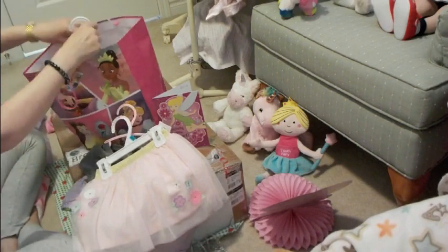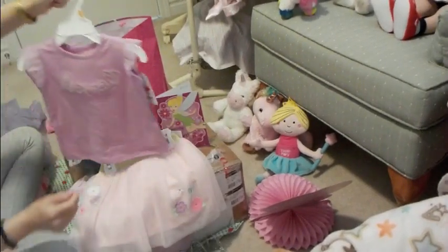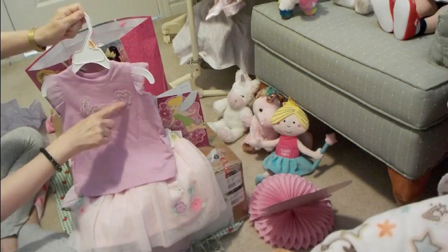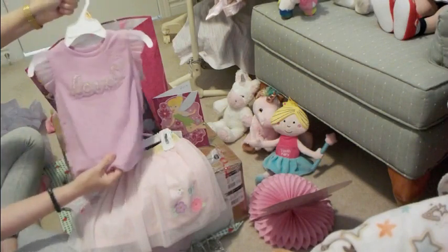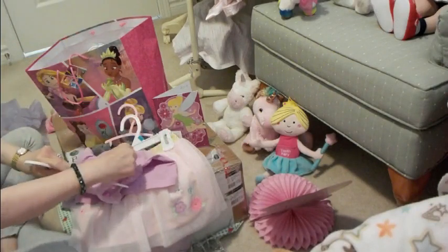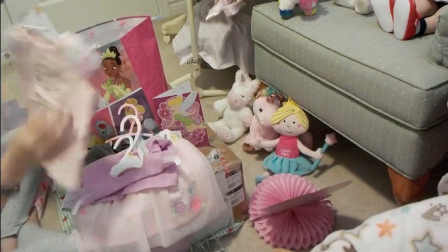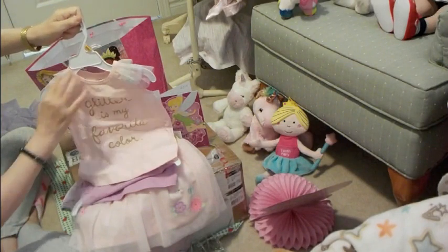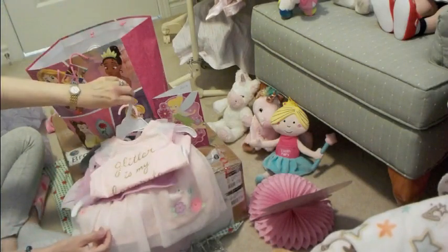And then I got some tops to match with the tutu skirt. I got this top by Carter's — it says 'love' on it with lace, frills, and gold. It's a heart design, size 12 months, with frilly lace on the shoulders. It was regularly $12.00 and I got it for $7.99. And then I got this one — it says 'glitter is my favorite color' with three different colors of lace, also 12 months, regularly $12.00, got it for $7.99 from Carter's.